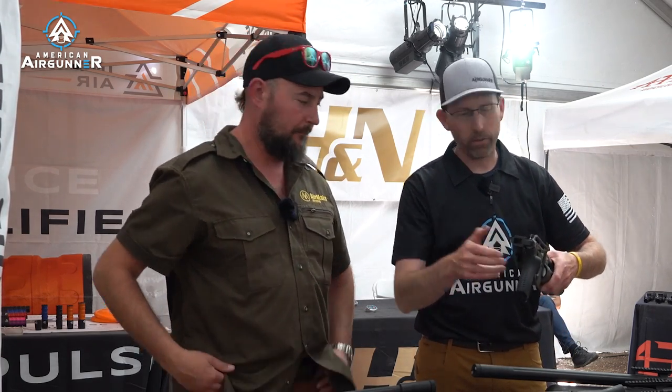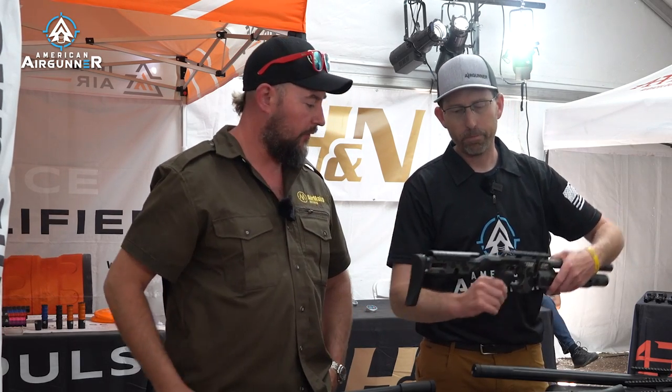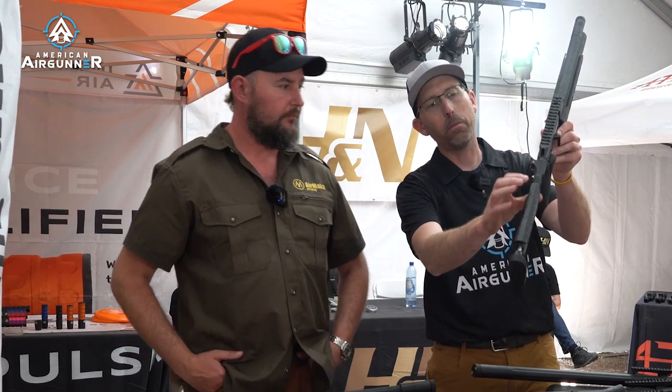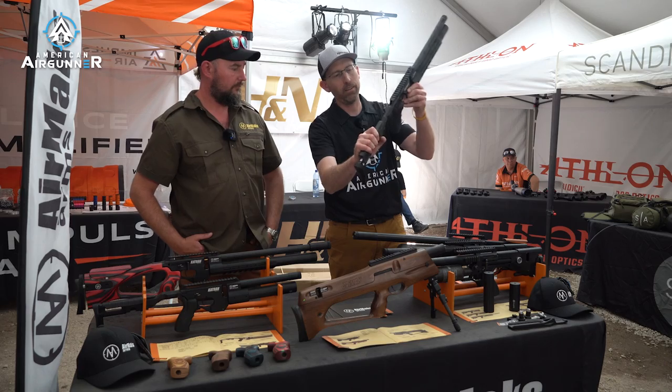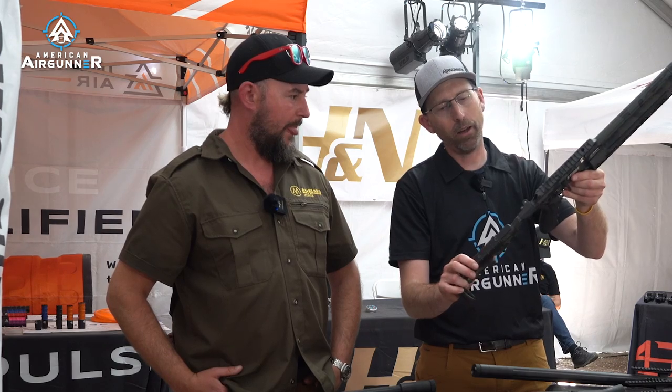It has a tensioning screw so you can adjust it. It's an AR-15 platform for the grip. And look how thin this is, guys, but how solid it is — that's a nice little feature you don't see in a lot of air guns, and it helps to probably cut down the weight as well.